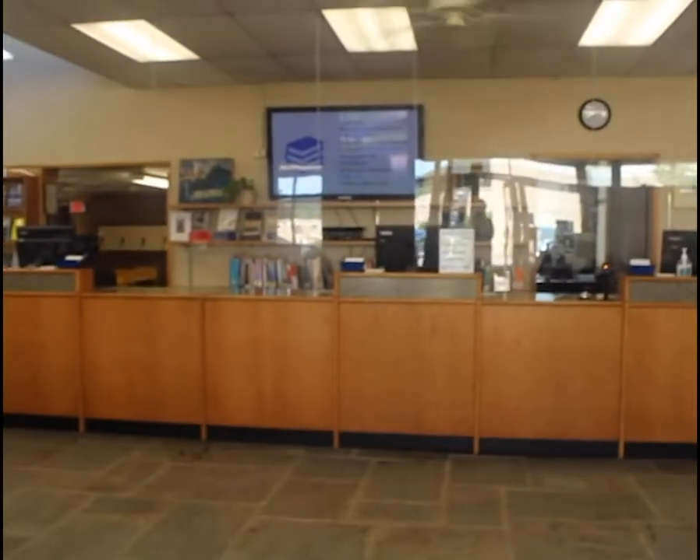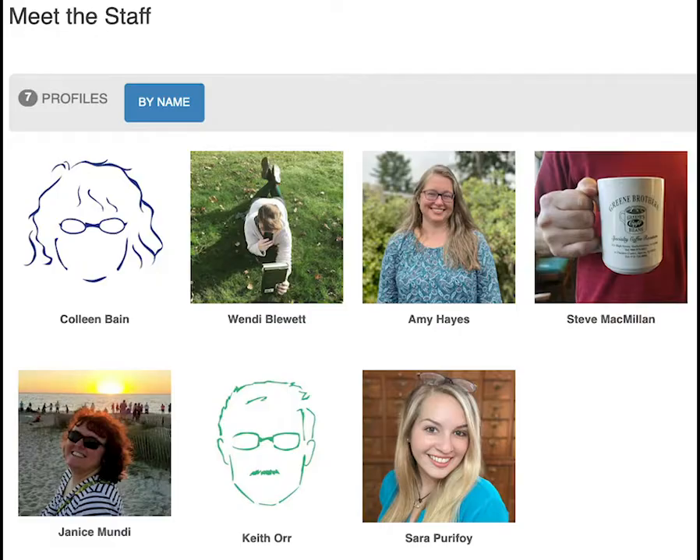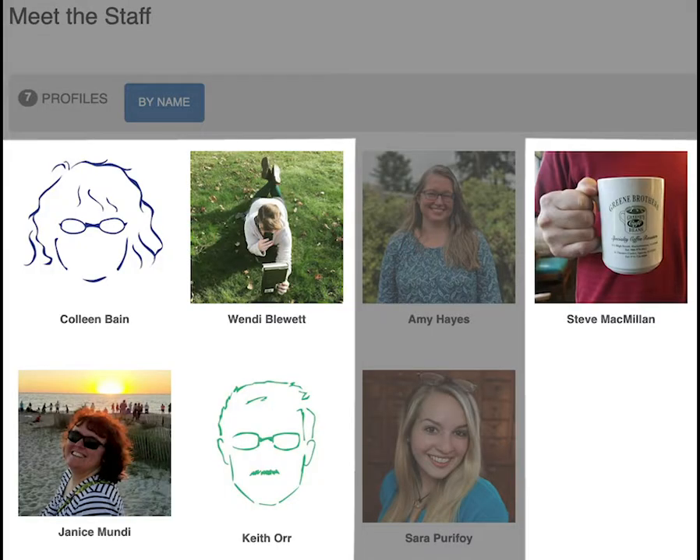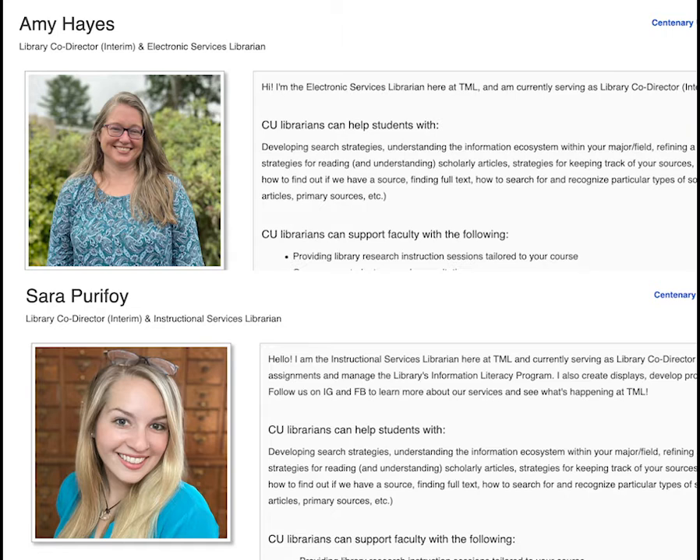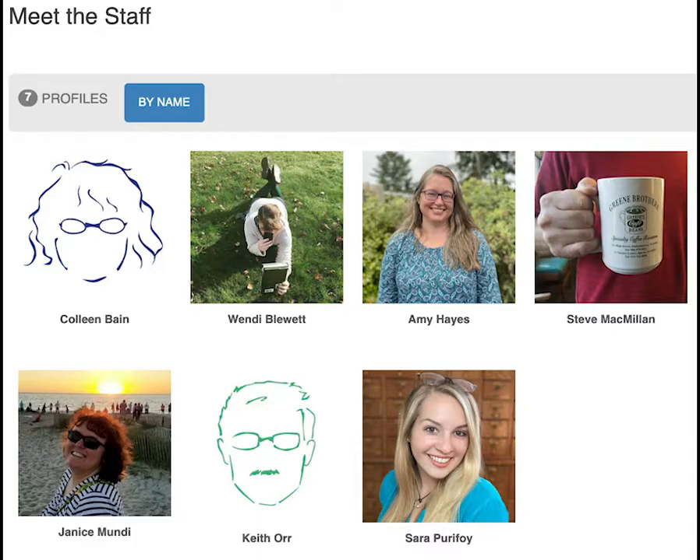In the main lobby you will find our circulation desk and staff area. We are staffed by both librarians and library staff. Our librarians are information professionals holding degrees in library and information science. Both the librarians and library staff have a diverse range of expertise, including education, art and design, and psychology, just to name a few.